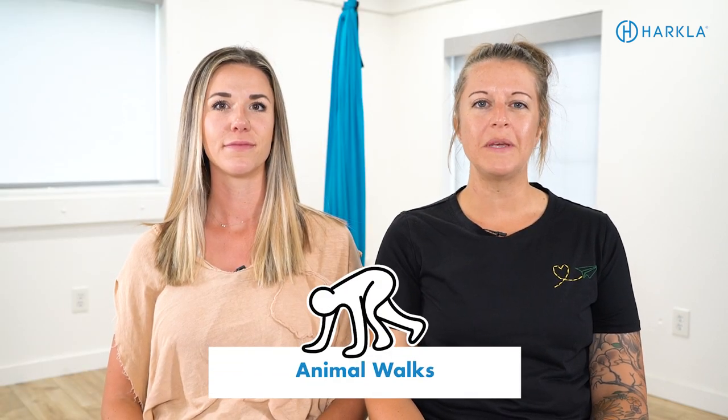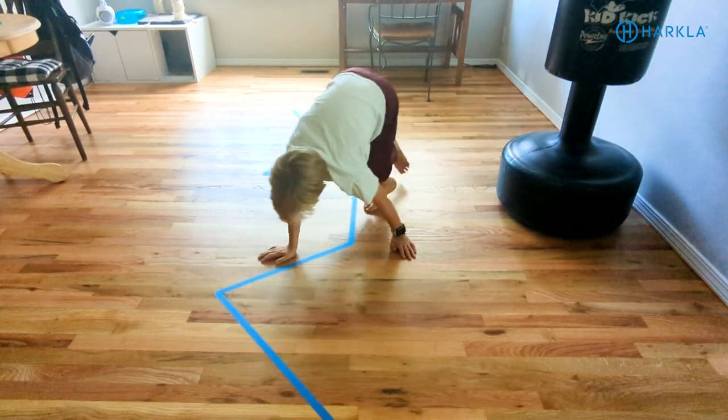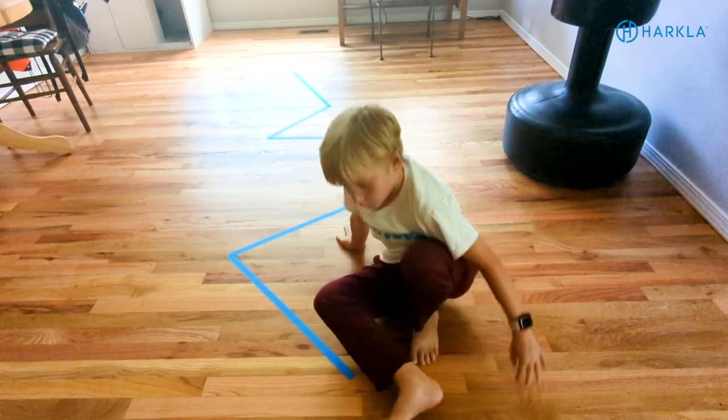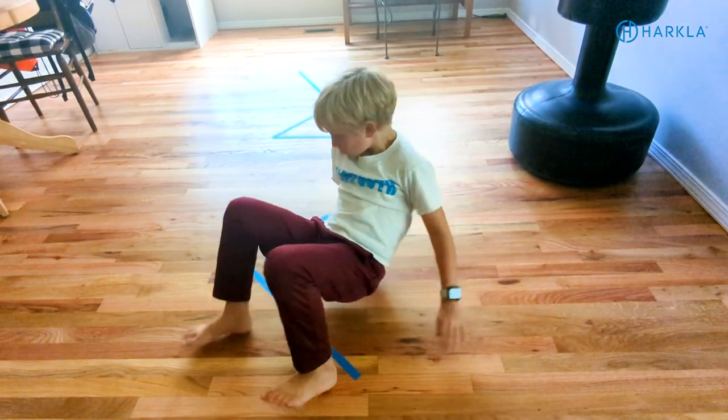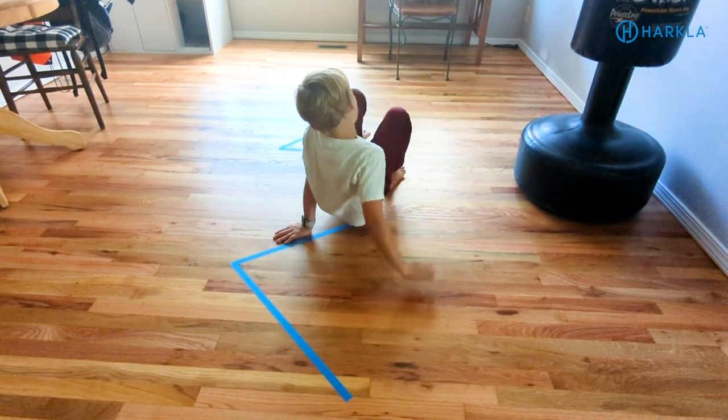The next one is animal walks. We love animal walks because they activate the different muscle groups your child needs to be able to sit at the table or desk, hold an upright posture, and hold their pen or pencil for writing. You can also incorporate having them do animal walks along a taped path to add a visual component to help their eyes as well. Animal walks are really great to do before a reading and writing task to get all those muscles woken up and ready to go — it's a great preparatory activity.